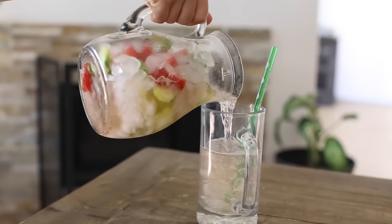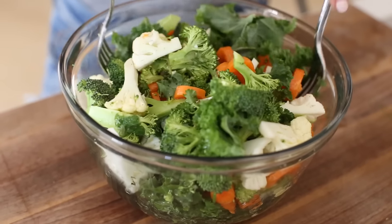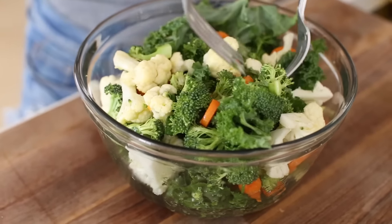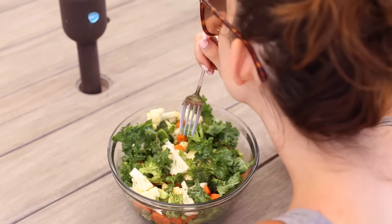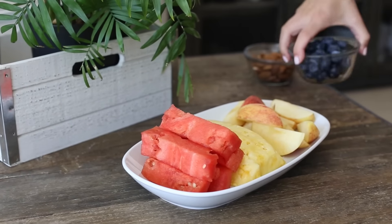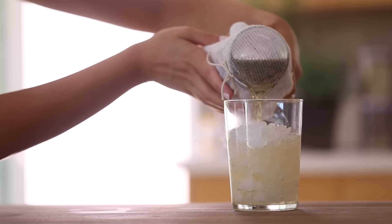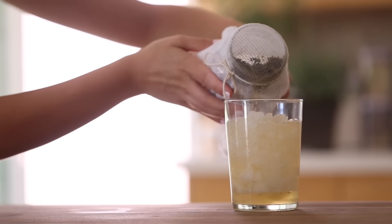Hey guys, welcome back to my channel. Thanks so much for stopping by. I wanted to do a video where I did a day of detox, which basically is just removing things in my life that I felt were toxic — whether that's food or just technology for a little bit — and kind of just doing a kickstart for a healthy lifestyle. You can do this for one day or a few days, but these are some of my tips.